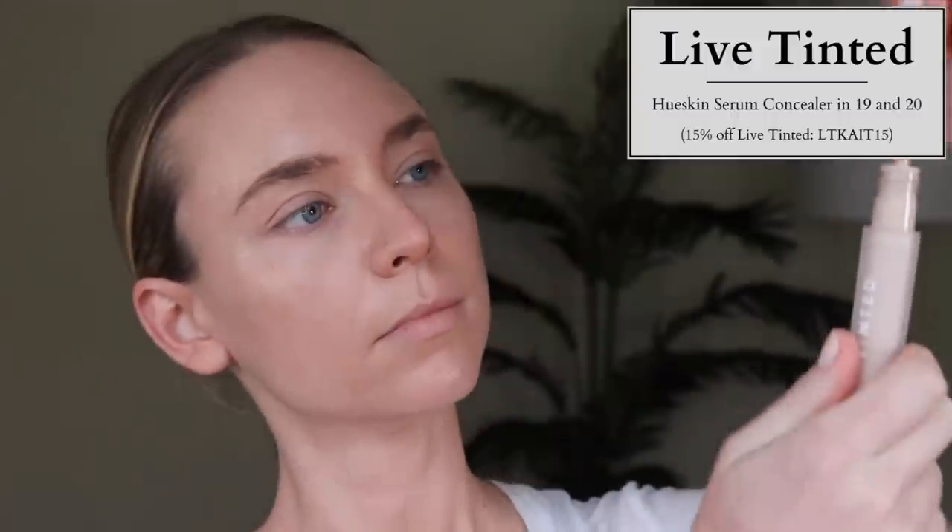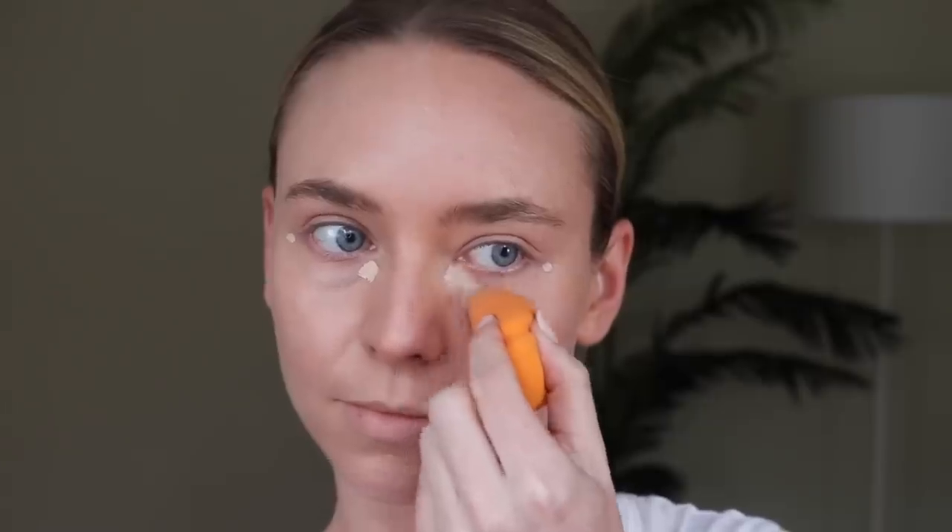I'm going to start with the product I'm most excited about, which is a bomb concealer. It is the Live Tinted Hue Skin Serum Concealer. These are $26. They come in 20 shades. They're vegan and cruelty-free and you can get them at Ulta or Live Tinted. But if you buy them at Live Tinted, I do have a coupon code which I will list in the description box below.